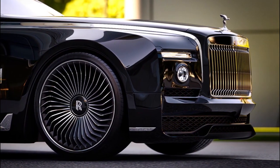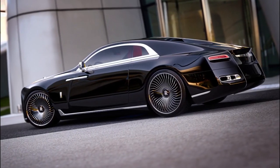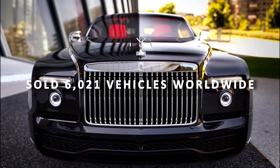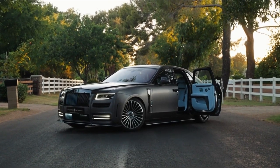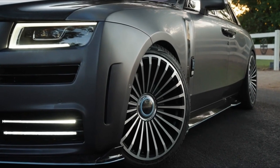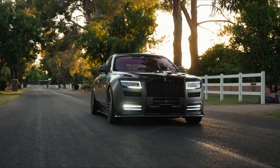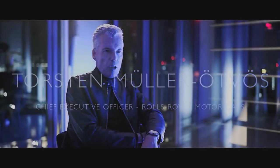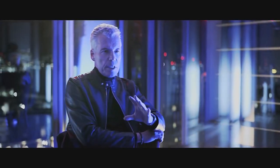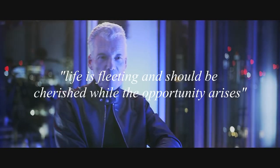Rolls-Royce is currently on a roll. In 2022, the automaker sold 6,021 vehicles worldwide, breaking its previous sales record of 5,586 vehicles set in 2021. This is the company's best annual revenue total since it was founded as Rolls-Royce Limited over a century ago, in 1906. Thorsten Müller-Ottwos, the company's CEO, attributed the extraordinary performance to the fact that the pandemic hammered home the reality that life is fleeting and should be cherished while the opportunity arises.